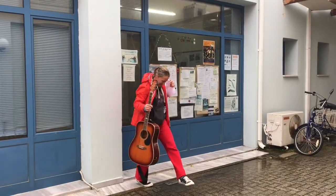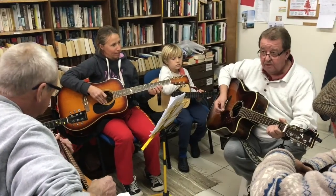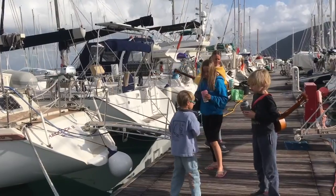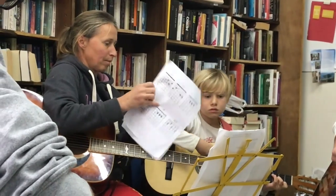Another group that we joined was the guitar group, and it is brilliant. On Thursdays there's a man that comes down from the mountains and he teaches guitar - it's free. So we've been going for an hour on Thursdays, learning some new techniques and something to practice during the week.